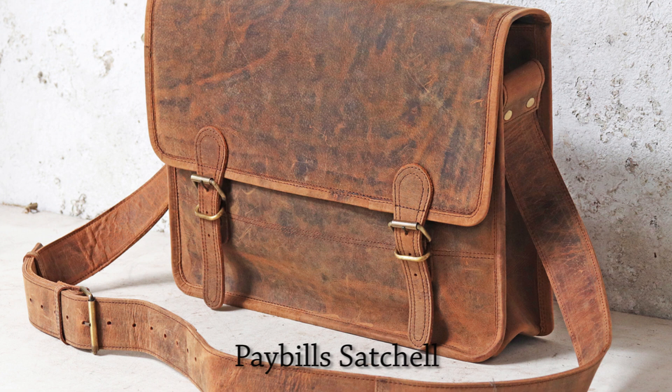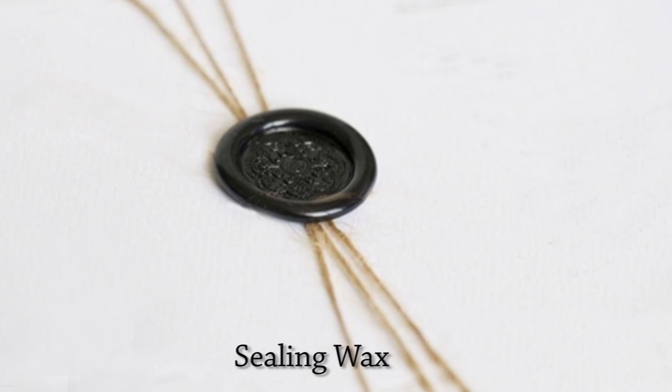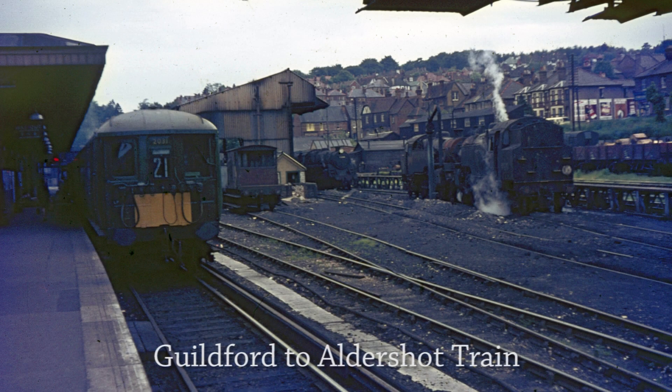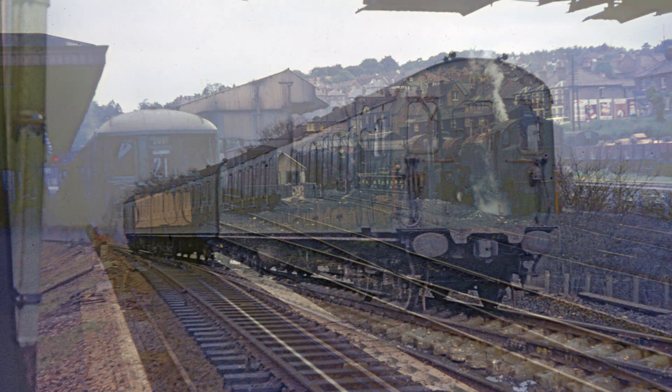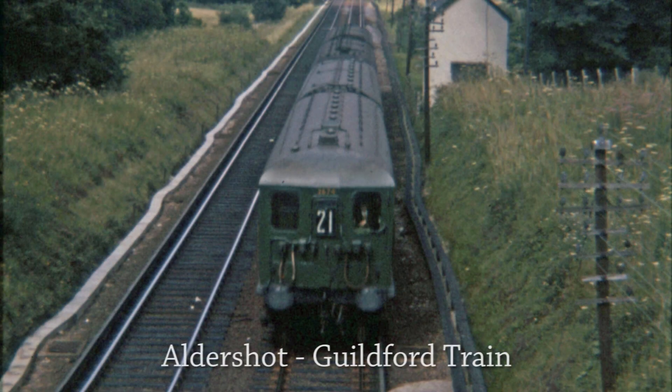Another job given to the late-turn office boy on a Wednesday evening was to take the pay bills to Alton. These were placed in a canvas dispatch bag, the flap being tied down with string with a knot held in place by sealing wax. You would then catch the Guildford to Aldershot train, changing there for the Alton train. Once you'd arrived at Alton, you then handed the dispatch bag to the guard on the Alton to Eastleigh train, who would ensure that it arrived at the pay bills department at Eastleigh. It was quite a journey, and on some of these occasions I would ask if I could ride in the cab with the driver of the electric unit.